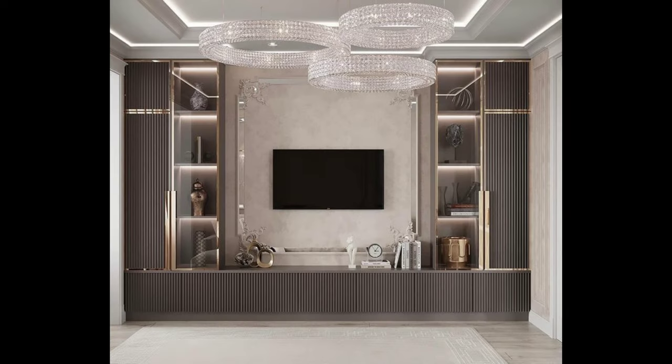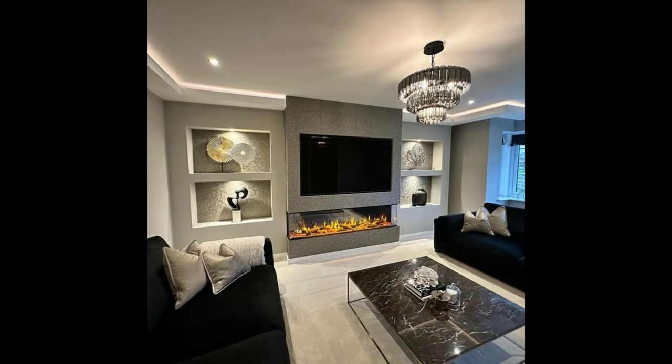This entertainment system has been set deep into the wall and surrounded with a frame and shelf to make it the main focus in the room.